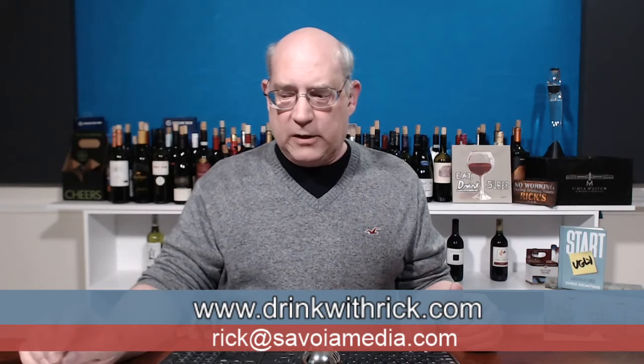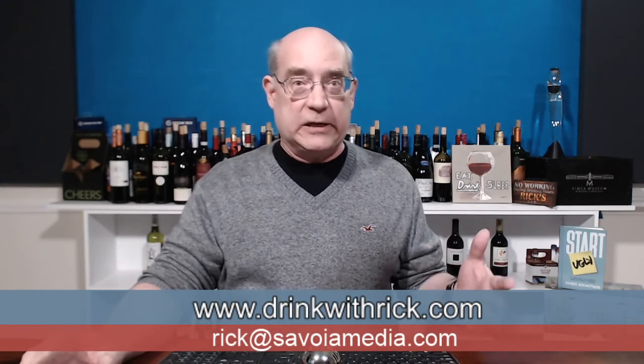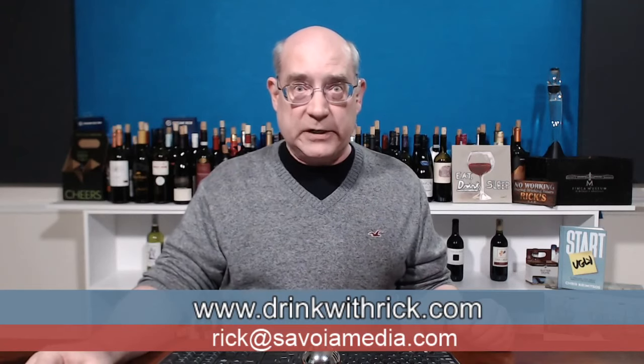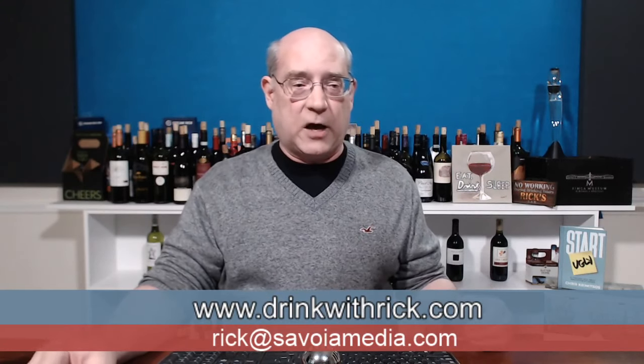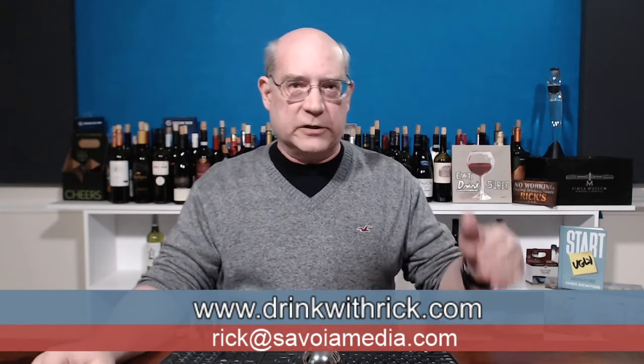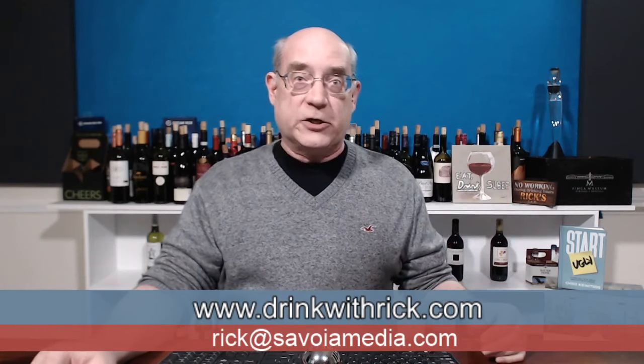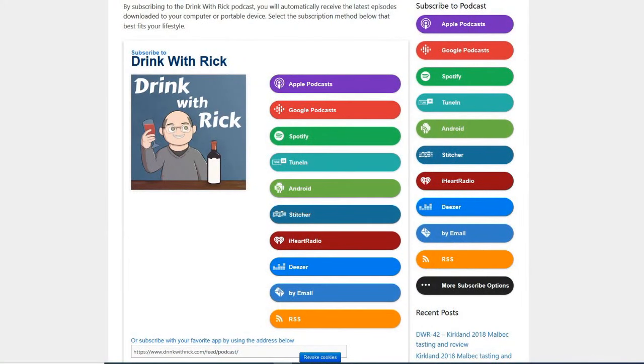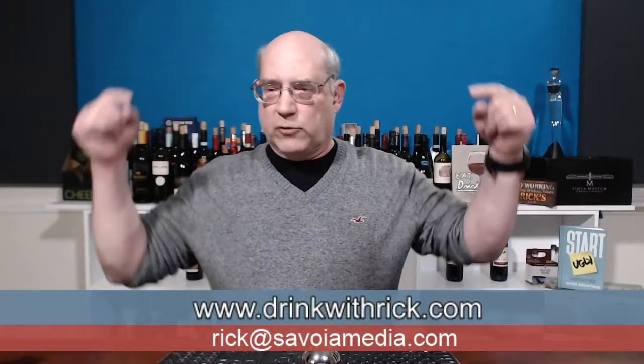The podcast comes out if you want to listen instead of watch — it goes out at 10 p.m. each Monday night at DrinkWithRick.com and pretty much everywhere: Spotify, Stitcher Radio, Apple Podcasts, Google Podcasts, Tune In on your Android or Apple device, Deezer, iHeartRadio, and a number of other places — pretty much anywhere you can find podcasts, and of course at DrinkWithRick.com.